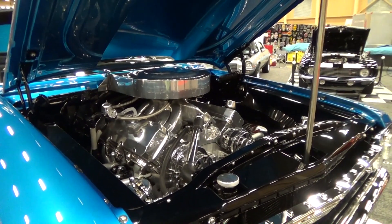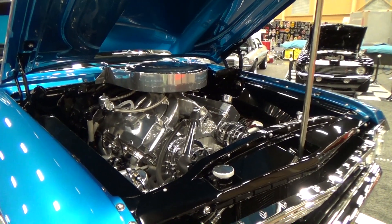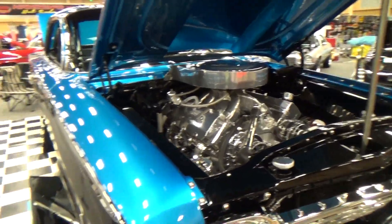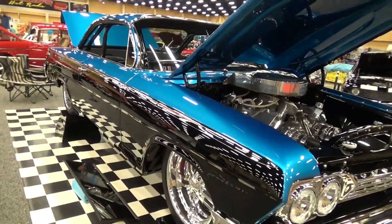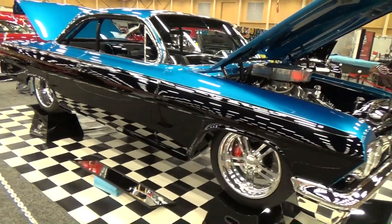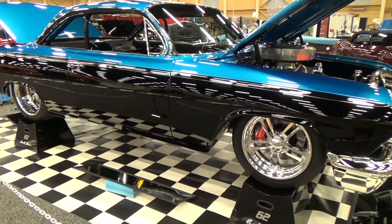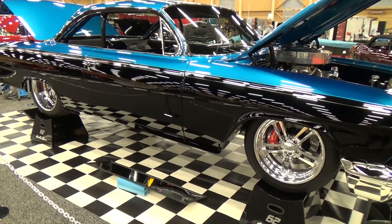He bought all the pieces and built the engine himself. The block is a Dart block — always a solid choice. It's got all the good parts on it.